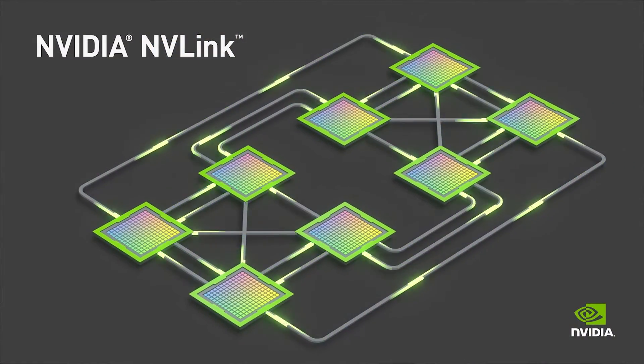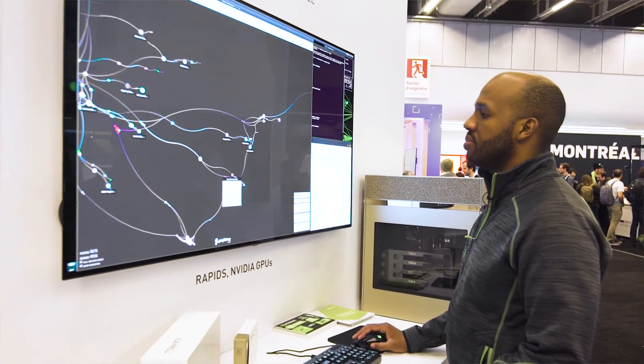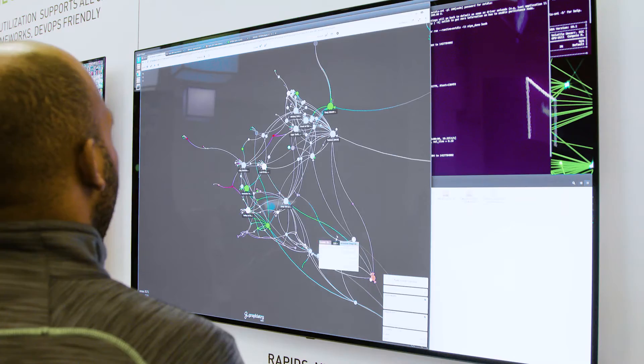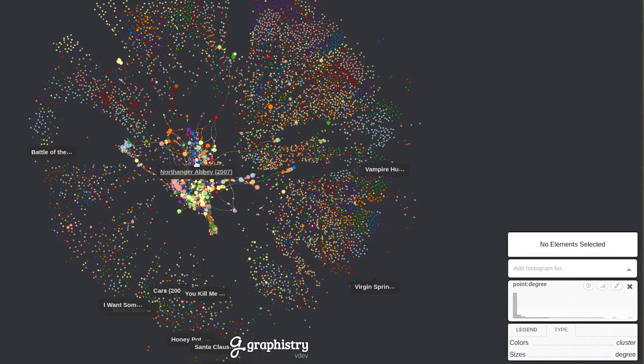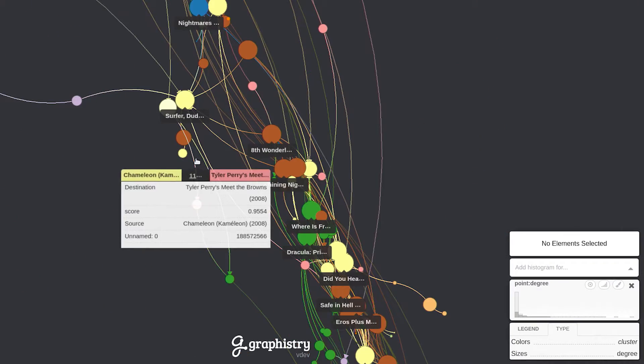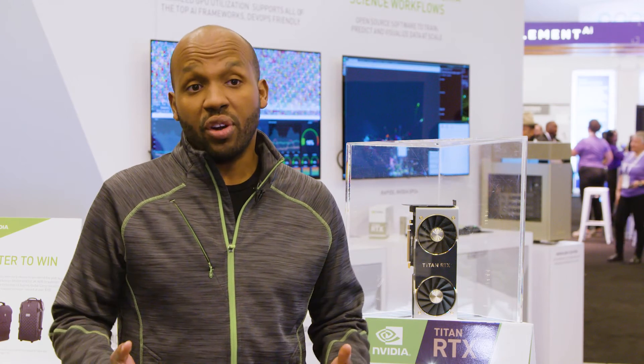One of the things I love about the Titan RTX is the NVLink bridge, so you can connect two of them together. We actually have a demo going from cuDF to PyTorch directly in a graph visualization library, all with just two Titan RTXs. It really allows you to do whole data science workflows fully in GPU memory without having to go back to system memory, for the first time.